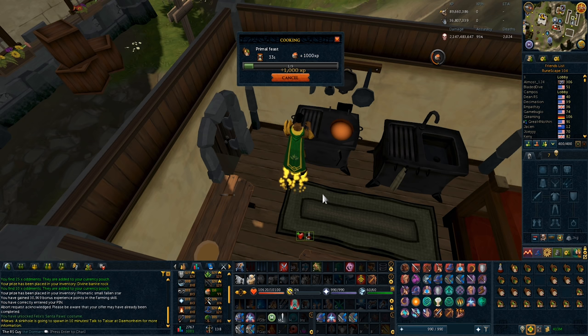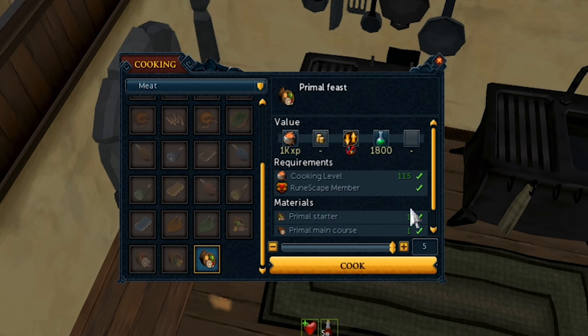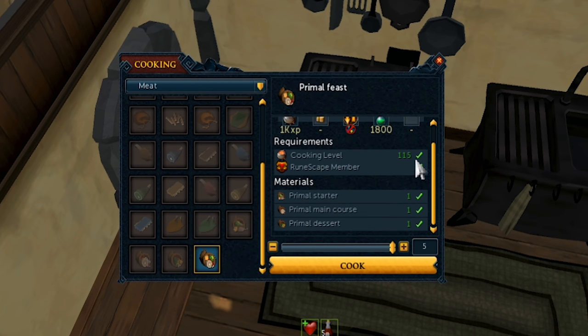Unlike everything else we've covered thus far, the Primal Feast cannot be purchased on the Grand Exchange. Instead, it is created by combining the Primal Starter, Primal Main Course, and Primal Dessert with a boosted cooking level requirement of 115.